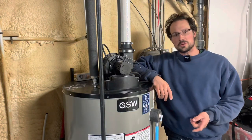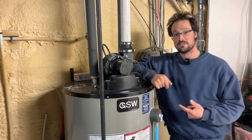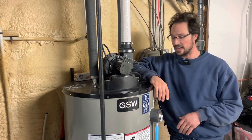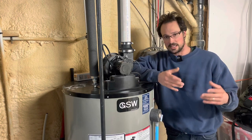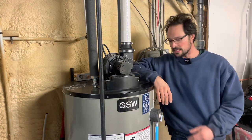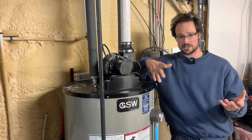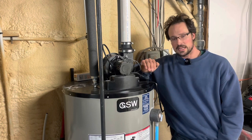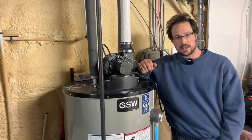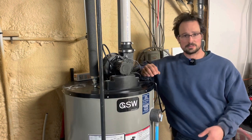If you have smelly rotten egg smell water in your house, this could be the video for you — especially if the smell has developed recently, like the last few months or couple of weeks, and you haven't had issues with sulfur in your water before. My water started to smell like that rotten egg smell and I'd never had an issue with sulfur in the well before.